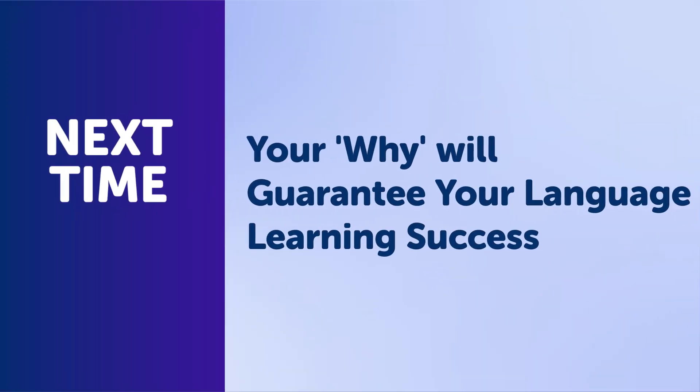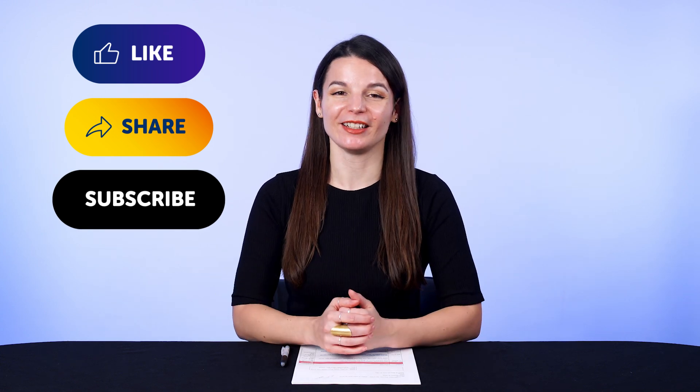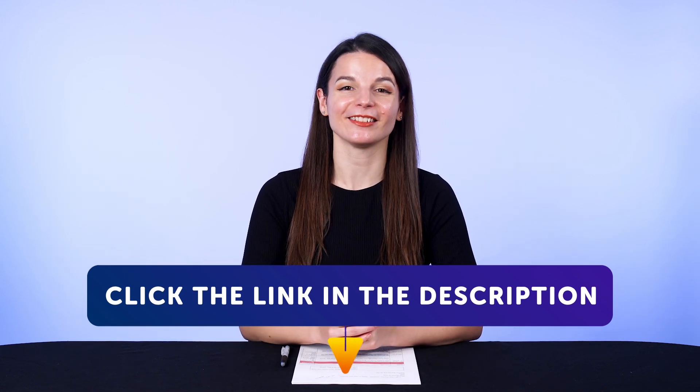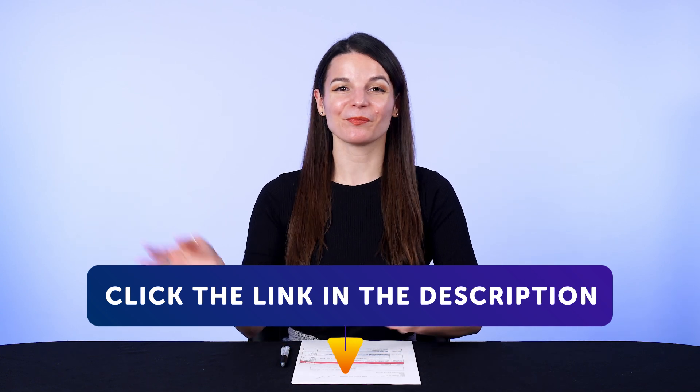So back to you — are you putting in enough time? Leave a comment and let us know. Thank you for watching this episode of Monthly Review. Next time, we'll talk about how your 'why' will guarantee your language learning success. If you enjoyed these tips, hit the like button, share the video with anyone who's trying to learn a language, and subscribe to our channel. We release new videos every week. And if you're ready to finally learn a language the fast, fun, and easy way and start speaking from your very first lesson, get our complete learning program — sign up for your free lifetime account right now. Click the link in the description. See you next time. Bye!